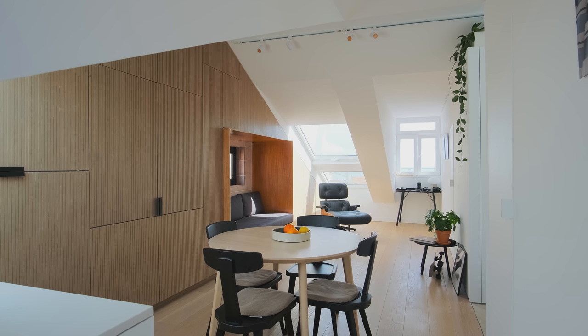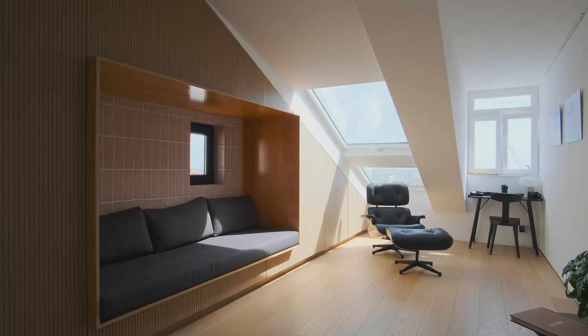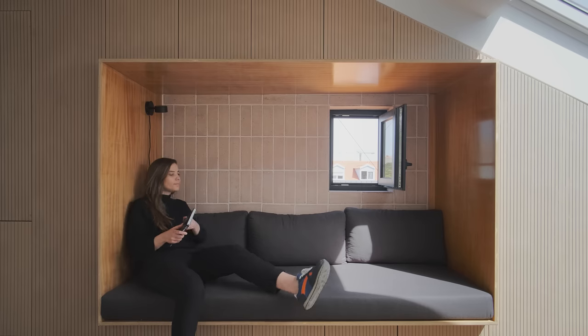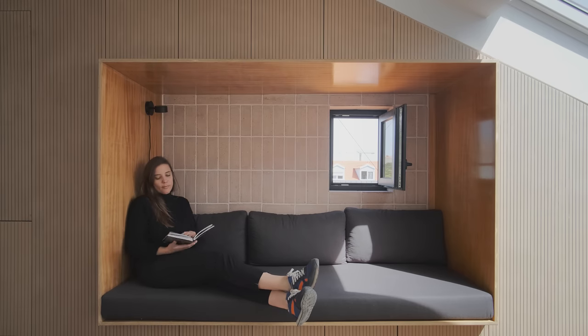The living room works as an open space, taking advantage of all the available space under the sloped roof. We created two niches along this wall — one that serves as a kitchenette and the other that serves as a sofa. The sofa comfortably seats three and has the same width as a single bed, which comes in handy when guests stay over. The back wall of the sofa is finished with handmade brick tiles. There's also a small window which brings in a bit of light and extra airflow.